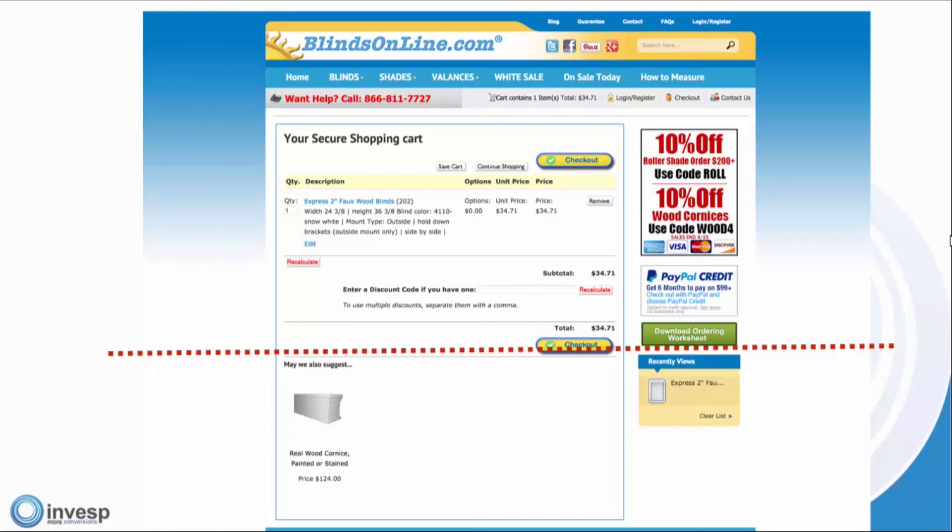Our webinar comes to an end. The slides and the YouTube recording will be available to you in the next few days. You'll receive an email from us. Please feel free to share with friends and colleagues who are interested in learning more about conversion optimization. After we close the webinar, you'll get a survey asking about the webinar and what we can improve.